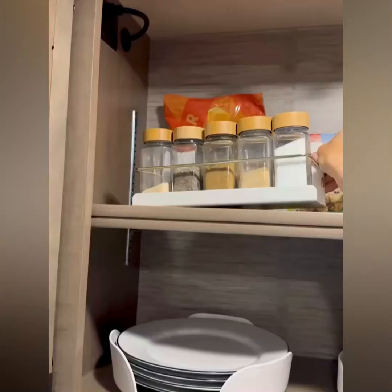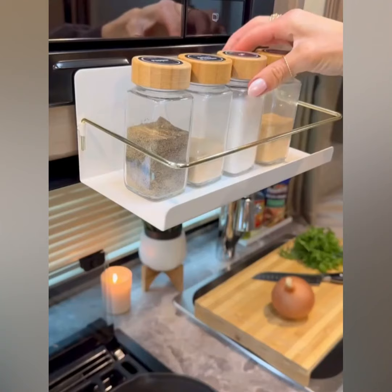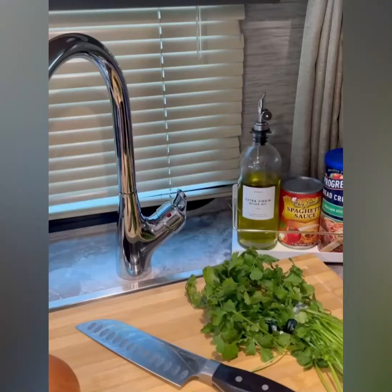This strong magnetic shelf keeps the spices organized in the cabinet and frees up counter space while cooking. It can hold up to six pounds. These finds make cooking in a small space so much easier.